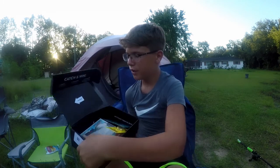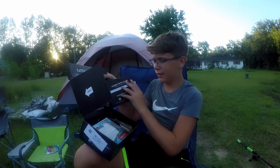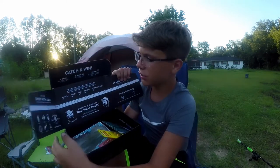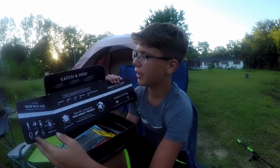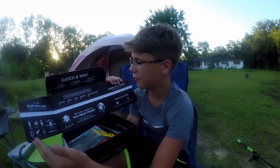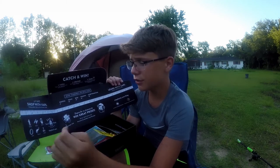As soon as we open it up you're gonna have these fold-out things, and it folds out like a ruler. Whenever you catch a fish you can measure it — it's called 'catch and win.' You catch a fish using one of the baits in the box, measure it, see if you have a keeper, and share it on Instagram with hashtag MTBkeeper.